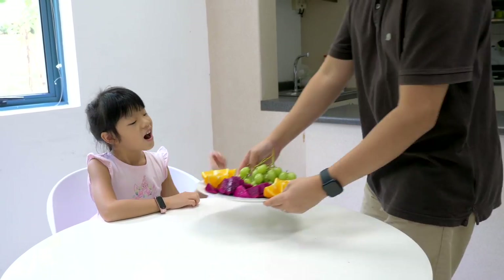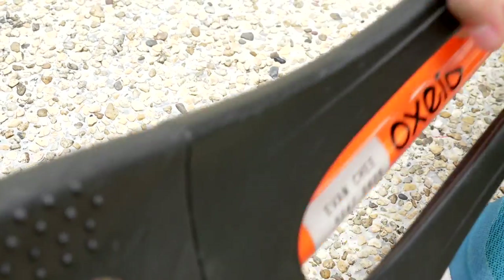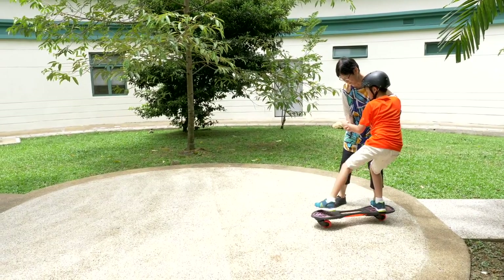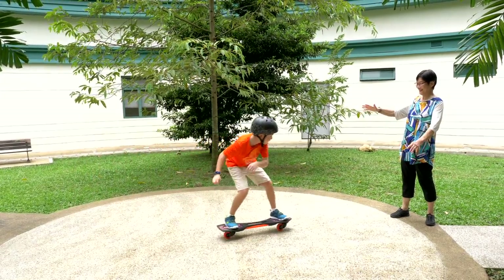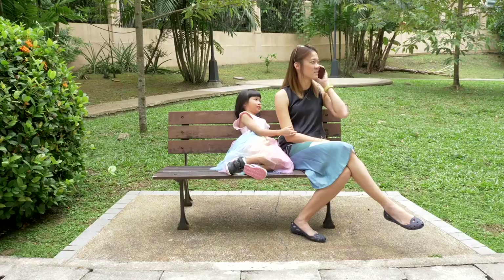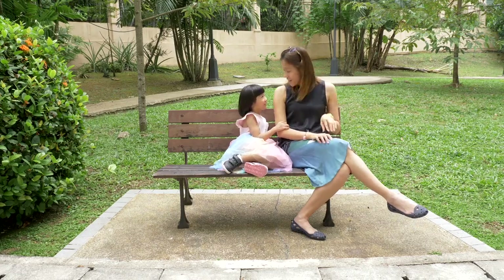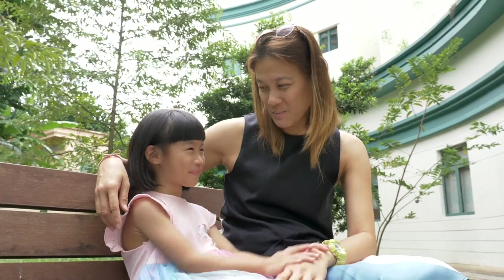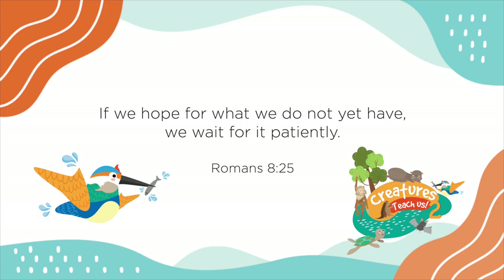When we're hungry, we can wait patiently for our parents to make us a snack. When we don't learn something straight away, we keep practicing until we get better. We don't interrupt when we want to tell our parents something — we wait till they're finished talking. It's why the Bible says, if we hope for what we do not yet have, we wait for it patiently.